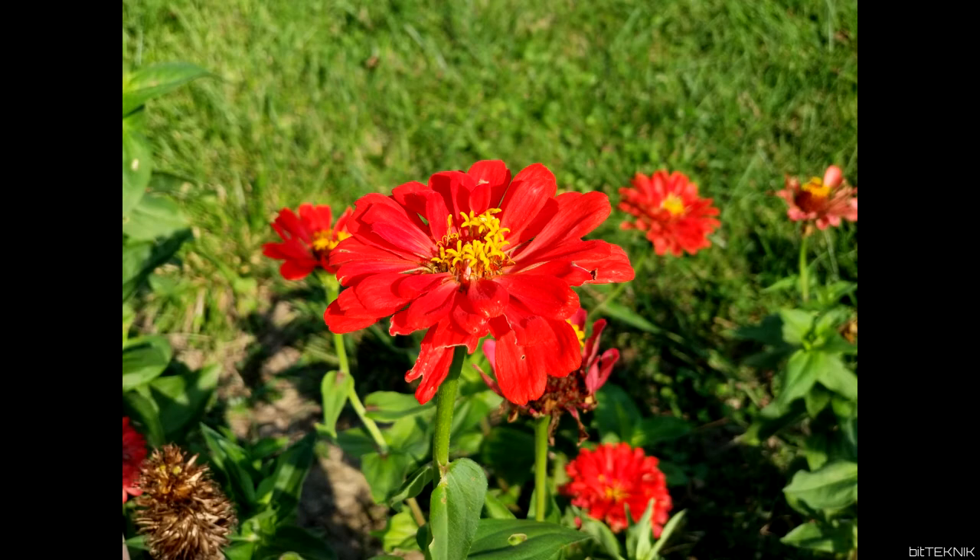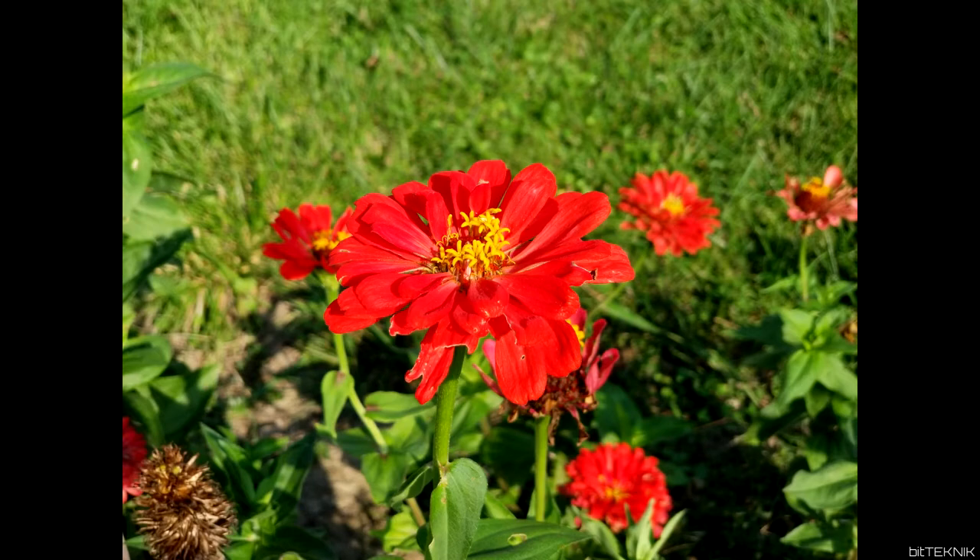Here we go — a picture of a flower, a very bright red. Is this the 80D or is this the Note 8? This is actually the Note 8. Now here's a picture of a rose. If you guessed the Canon 80D, you're correct.